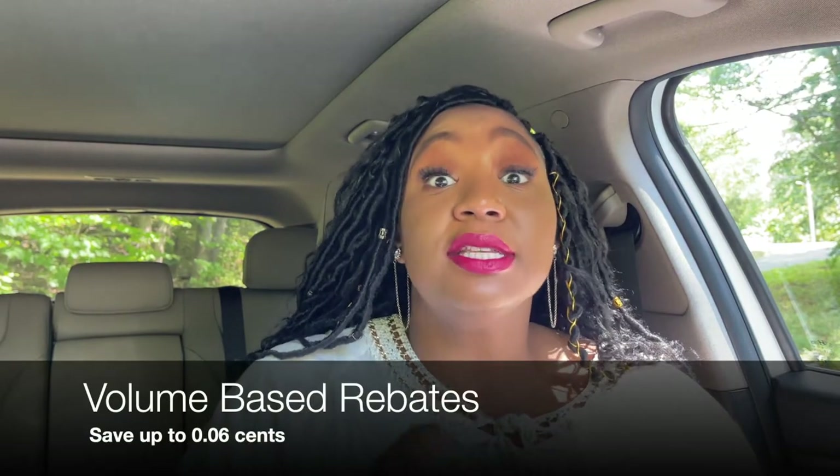With that, you can save up to six cents with volume-based rebates. Volume-based rebates means the more you spend, the bigger the rebate. So if you're a traveling business, that's easy for you to do — it doesn't require much. If you don't travel, maybe not so much, but you can obtain a lot of savings if you're a traveling business.